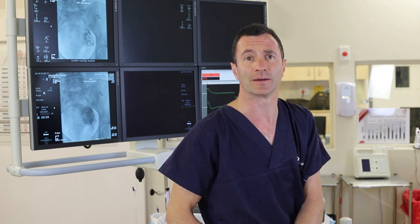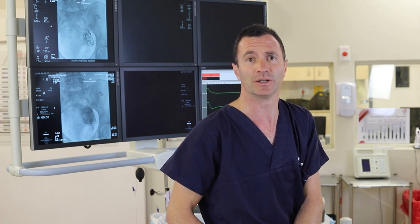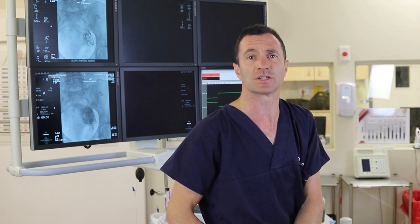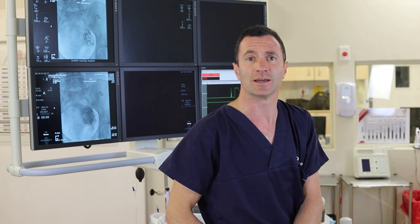By that I mean the bladder. A large fibroid sitting on top of the bladder will often cause a woman to feel that she hasn't urinated properly, make her run to the bathroom several times at night, and make her feel that after she's had a glass of water she needs to run to the loo again. Once again, it's these fibroids pressing on the bladder causing these symptoms.